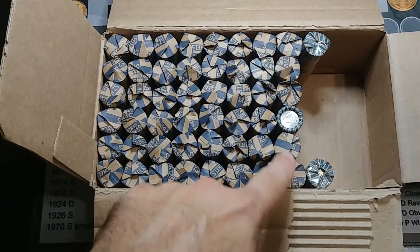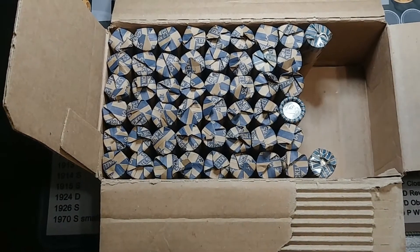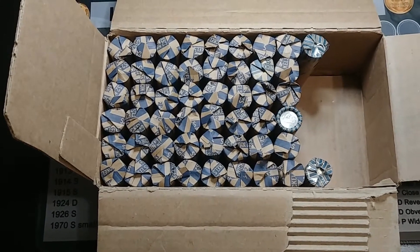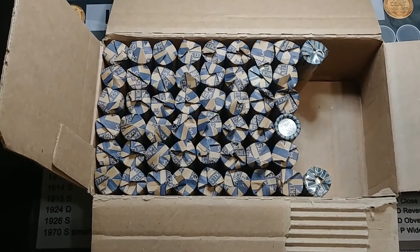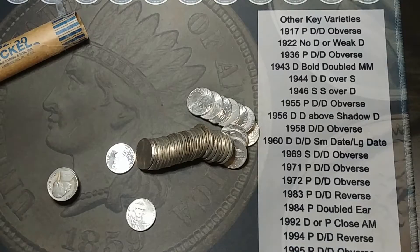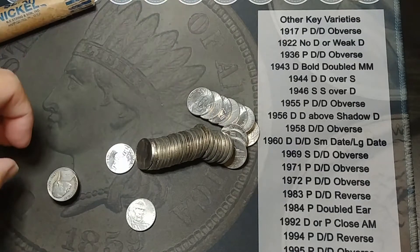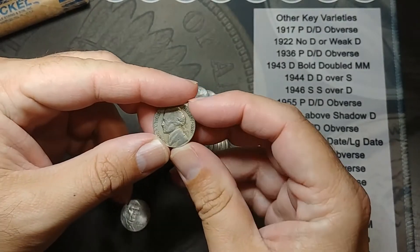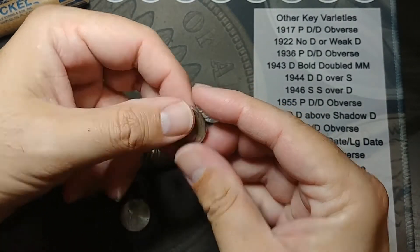I do see that a few of them have taped edges and they're different rolls, so I'm hoping at least those are different. Let's get into it and see what we can find. Okay, I did the taped up ones first. I'm on the last of the three and I just pulled a 1947 out of Philly, so at least we're not going to be totally skunked.